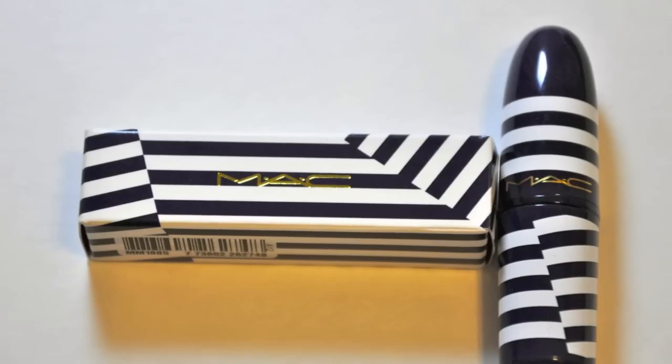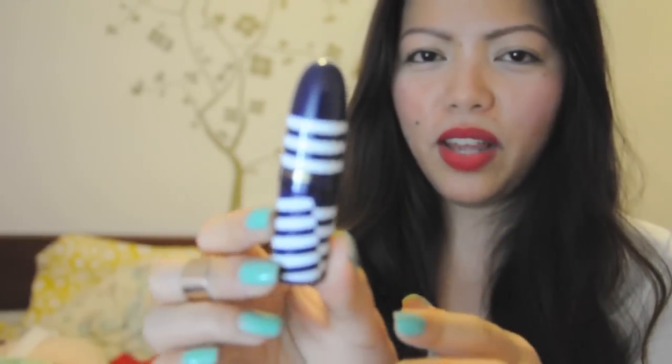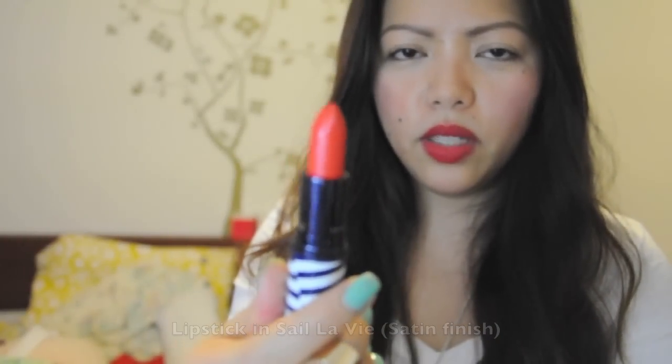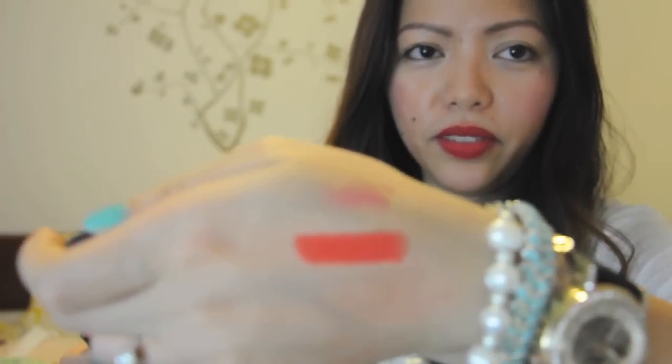Next one is their lipstick, and that's what it looks like. I really love the packaging — I got sucked into buying all of these products from this collection because of how cute the packaging is. This color is called C'est La Vie and it's in Satin Finish. It's just a red-orange color. I'm going to do a quick swatch — it applies very smoothly and very creamy. This color is perfect for summer; when you have a neutral makeup, you just add this and it gives your face that pop of color right away.